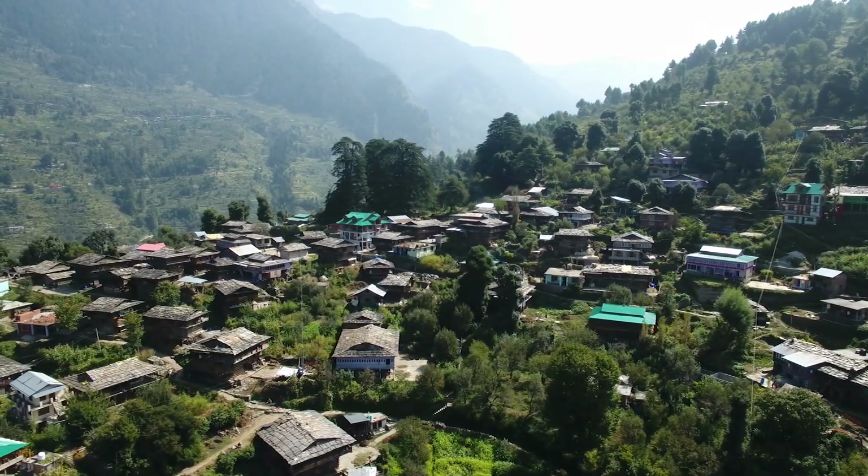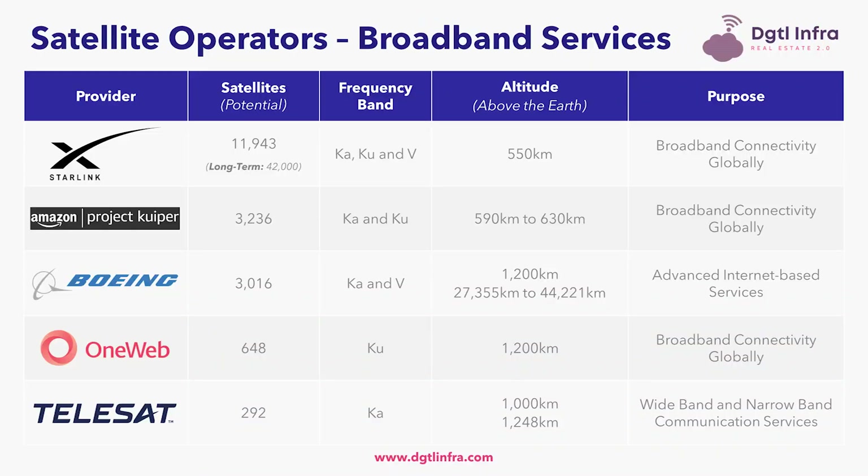A few other notable satellite broadband initiatives include Boeing, which has the potential for a 3,016 satellite constellation using the KA and V bands. Another is OneWeb, backed by the government of the United Kingdom and Barty Enterprises — after filing for Chapter 11 bankruptcy in March 2020, formerly owned by SoftBank — currently with the potential for a 648 satellite constellation using the KU frequency band. Finally, Telesat has the potential for a 292 satellite constellation using the KA frequency band.